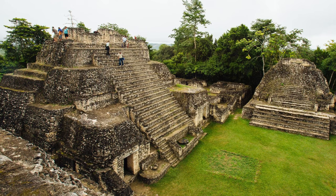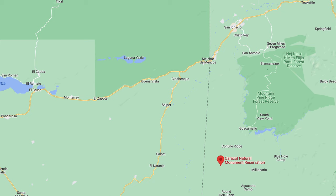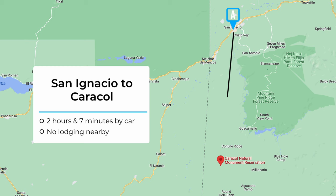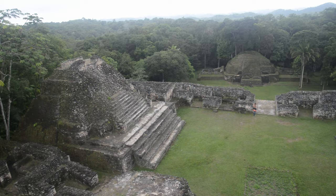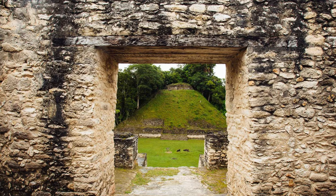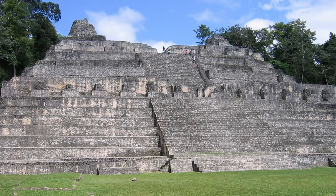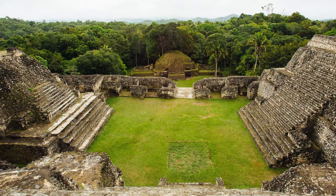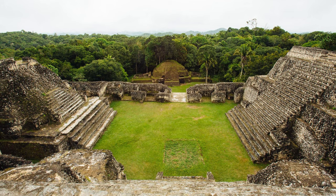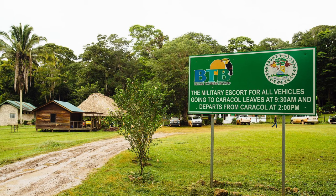The largest Maya temple in Belize is Caracol, a two-hour drive from San Ignacio. It's best done with a tour guide or group, as the site is also near Mountain Pine Ridge. Caracol was one of the most important political centers in the Mayan lowlands and once had a larger population than modern-day Belize City. Its largest building is more than 140 feet high and is the tallest man-made structure in Belize. Plan to visit Caracol earlier in the day, as military escorts to the site are needed due to recent robbery incidents.